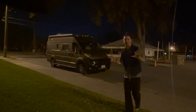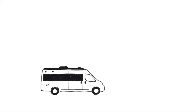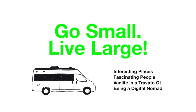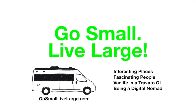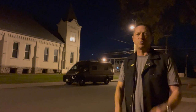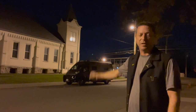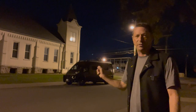In this video, I give you 10 tips to street camping in an urban area. Thanks for tuning in today. My name is Scott, I'm your host. Welcome to Go Small to Live Large, a YouTube channel dedicated to the Class B RV lifestyle. That is my rig — a 2019 Winnebago Travato GL. I've been living in this van for nearly two years now.